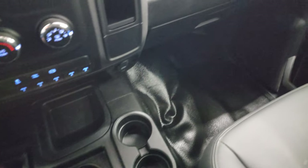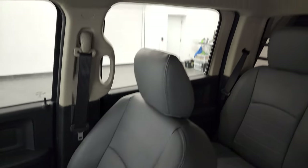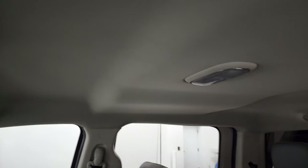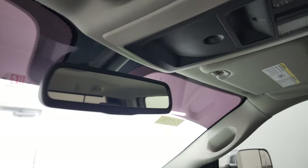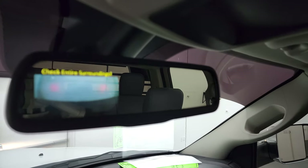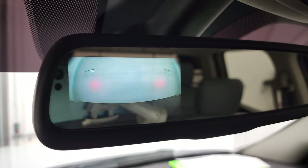You get the four-by-four shifter on the floor, and the passenger side floor and seat are in excellent condition as well. The headliner is in nice condition too, and you do get map lights right there. This is where your backup camera shows up on the display — it's working nicely.